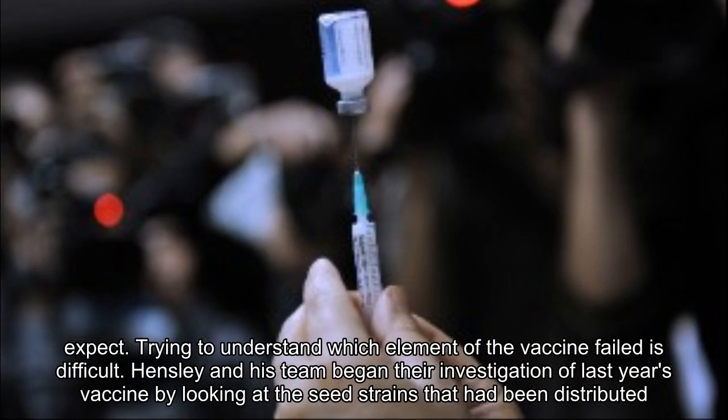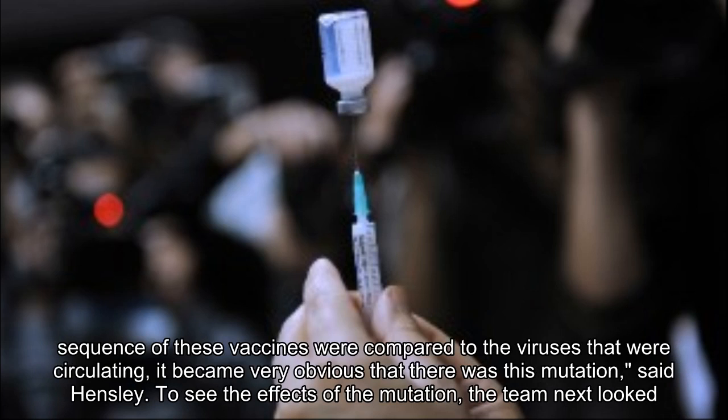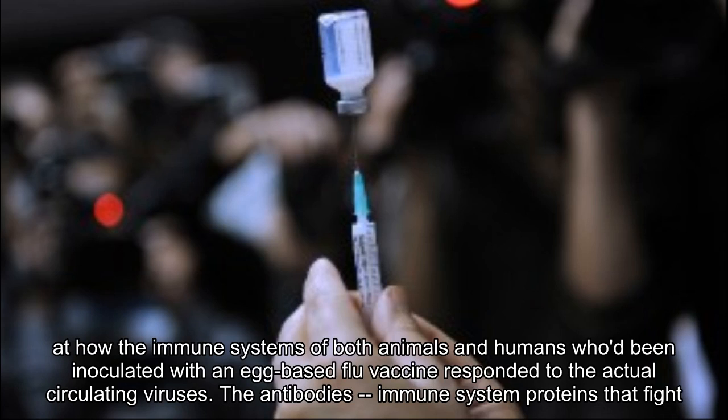Vaccine effectiveness varies based on how well it matches the circulating virus strains. Sometimes a vaccine corresponds to the predominant virus yet its effectiveness is still not what scientists would expect. Trying to understand which element of the vaccine failed is difficult. Hensley and his team began their investigation of last year's vaccine by looking at the seed strains that had been distributed to vaccine manufacturers. These seed strains had been propagated in chicken eggs, the common method used today. When they did a sequence alignment to compare the vaccines to the circulating viruses, it became very obvious that there was this mutation, said Hensley.